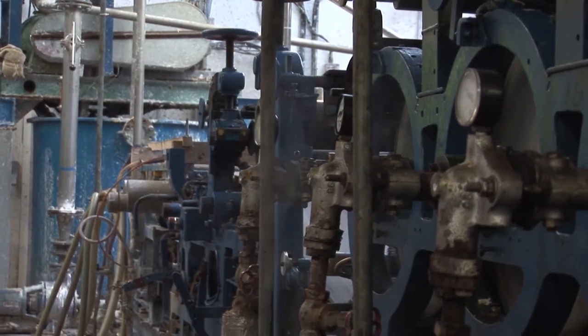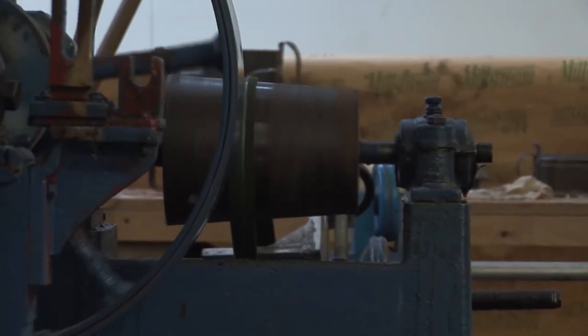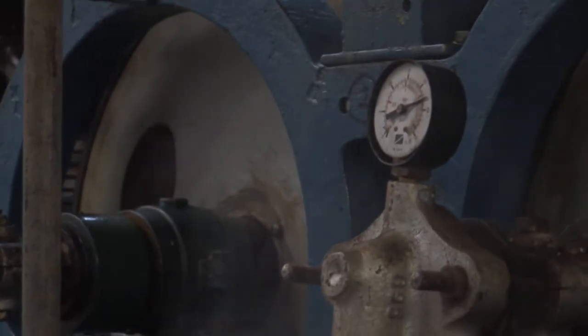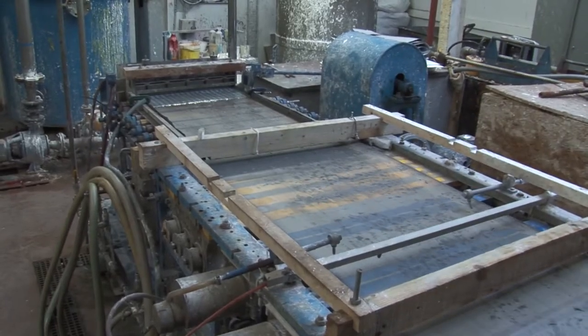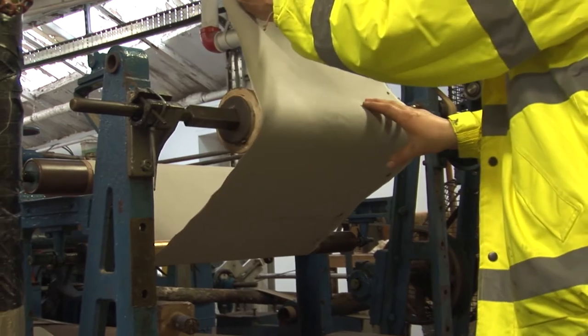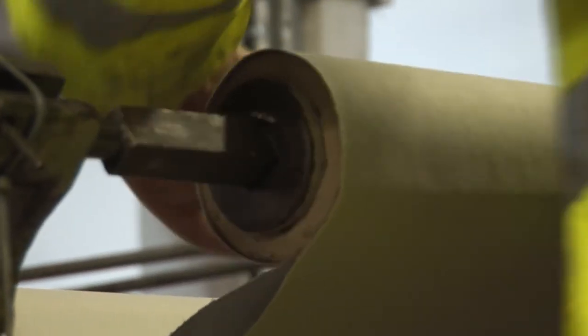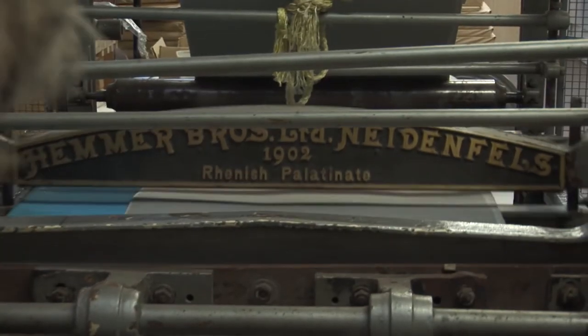Operated by Two Rivers Paper Company, our pilot paper machine dating from 1902 is still used to make paper commercially. Over the last year, it's made a variety of fascinating products including paper made with petals, denim jeans, wild flower seeds and even elephant dung.